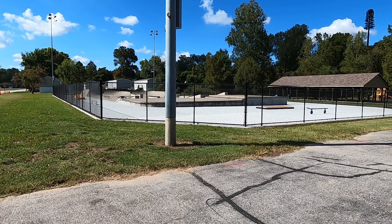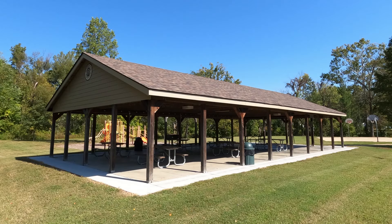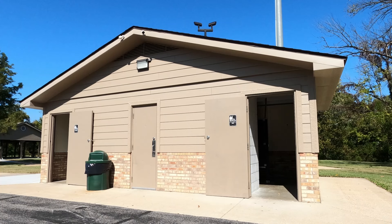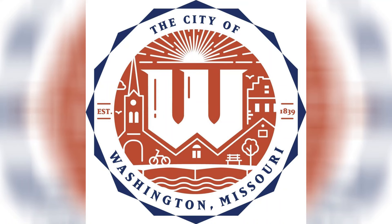New sod was added after the construction was completed. The siding and the roof shingles on the pavilion and the bathroom were replaced. The inside of the bathroom was refitted with repurposed stalls. The new water fountain was donated by the Optimist Club and installed by the parks department.